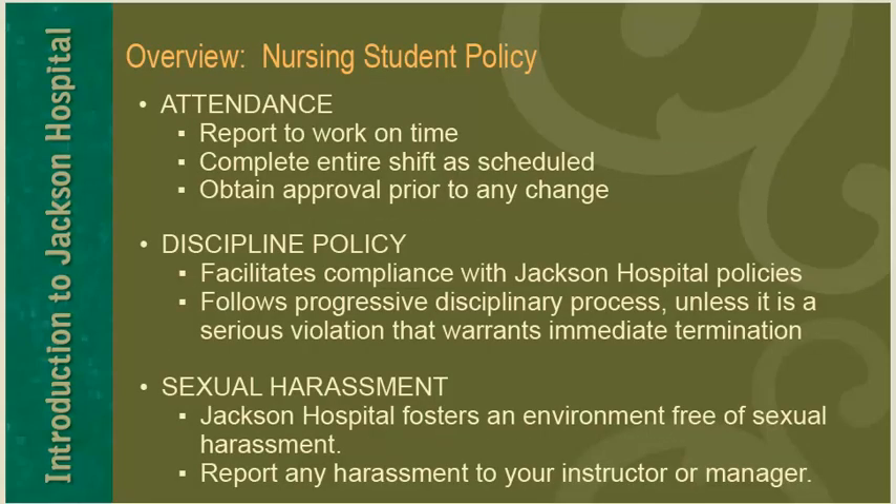Regarding attendance, you should report to work on time, complete your entire shift as scheduled, and obtain approval prior to any change. The discipline policy facilitates compliance with Jackson Hospital policies and follows a progressive disciplinary process unless it is a serious violation that warrants immediate termination. Jackson Hospital fosters an environment free of sexual harassment. Report any harassment to your instructor or manager.